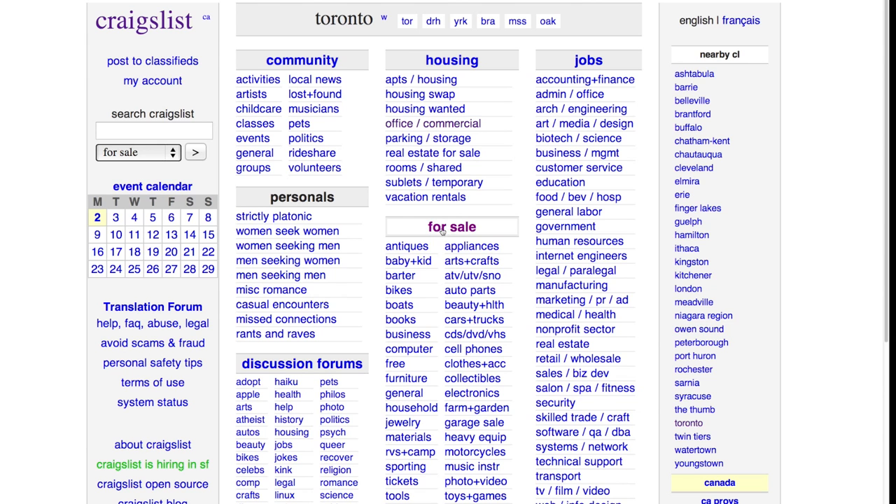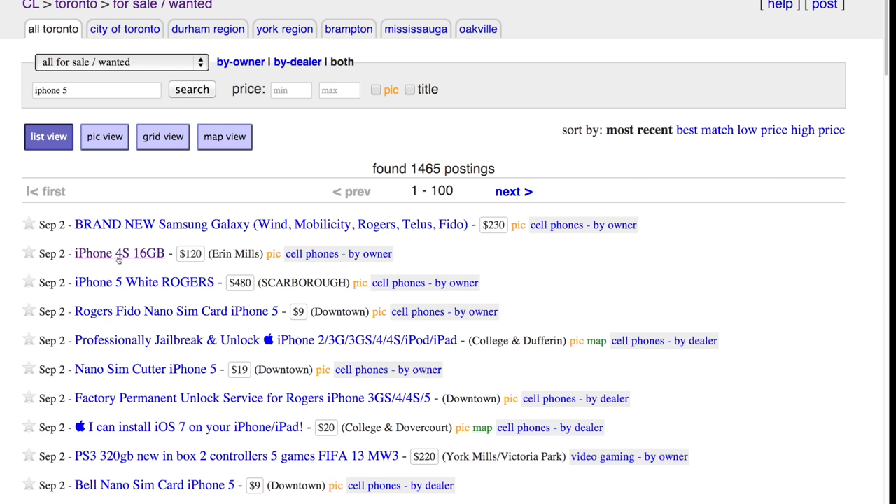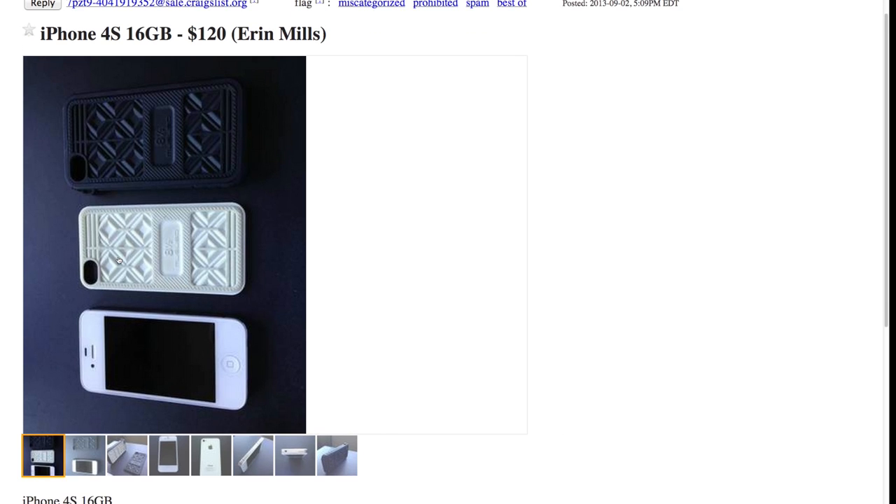I want to start out with the most obvious one: sell your device privately — to a friend, to a family member, or on something like Craigslist where you meet a person locally and sell your device that way. There are benefits and drawbacks to this strategy. The benefits are you will likely get the most money this way and you'll likely get the money the fastest. But there are some drawbacks — you have to meet somebody you've never met before for a cash transaction.